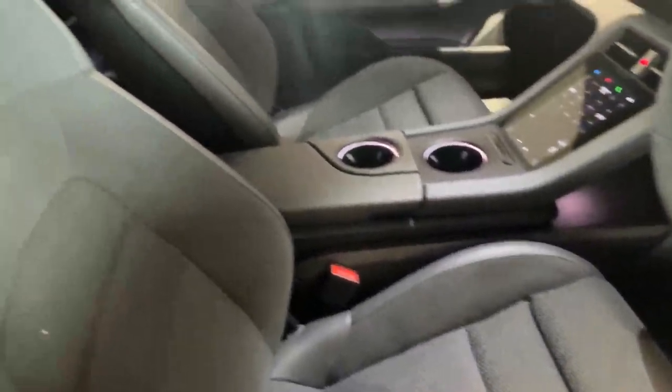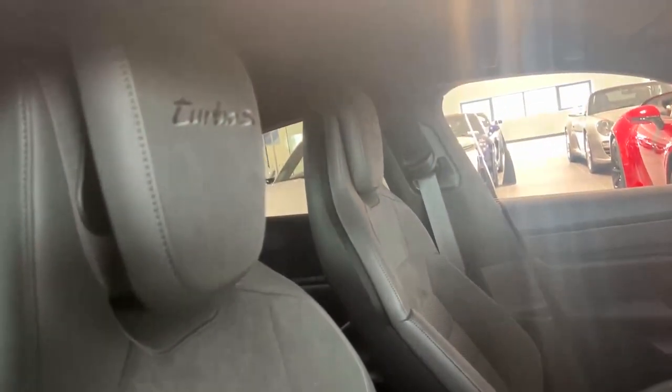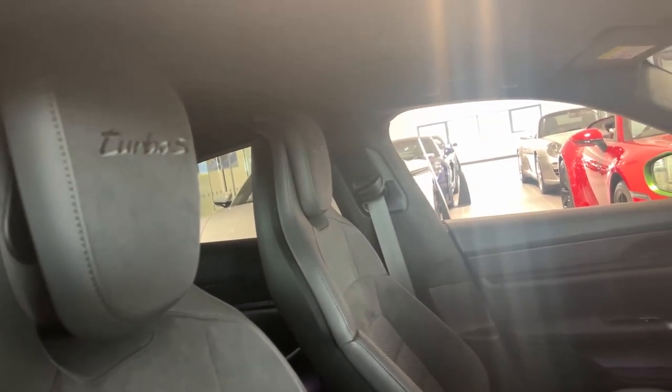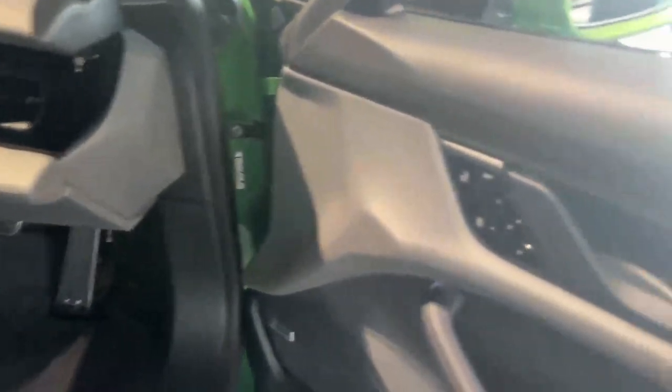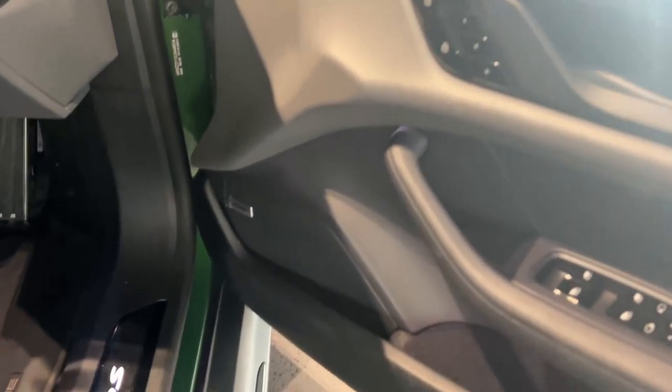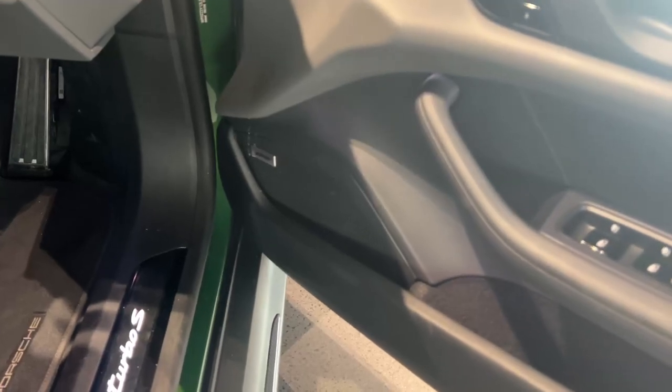14-way seats which are heated, and you have the Turbo S logos as well. Really nice car. You also have the driver and passenger memory pack, as well as the Bose surround sound system.